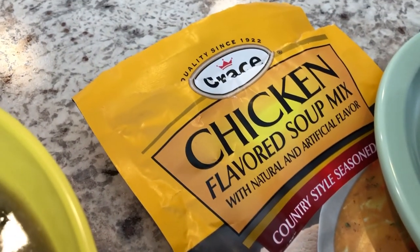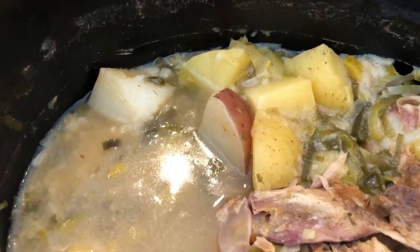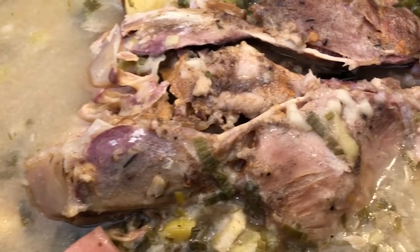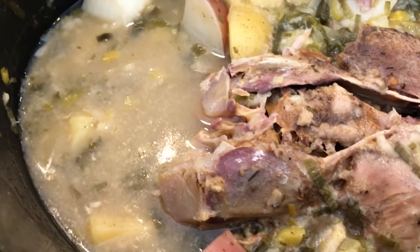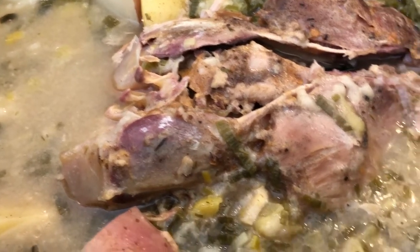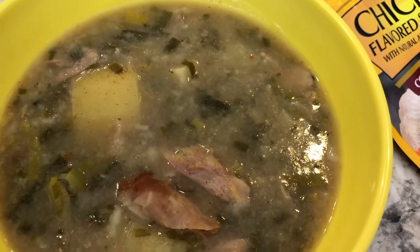The Grace chicken soup mix is from Jamaica — Howard is from Jamaica too — and they sell it at Kroger, which is where he gets it. It has a really good flavor. Let me show you what it looks like in the crockpot — you can see the different types of potatoes, the leeks, and the turkey falling off the bone. We'll definitely be eating off of this for a couple of days. This is what we are having for dinner tonight.